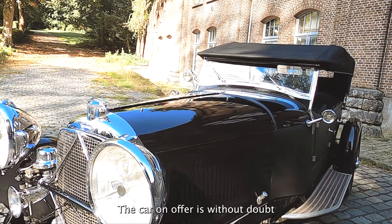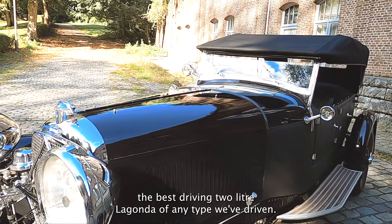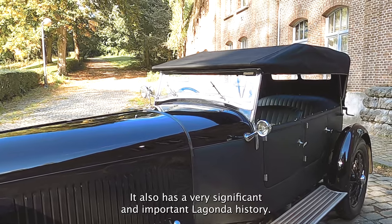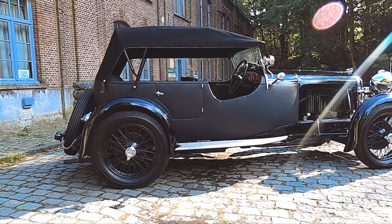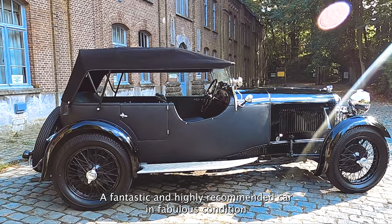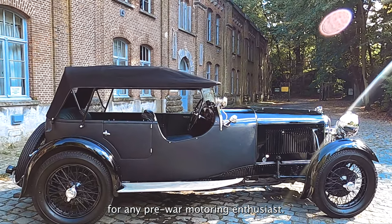The car on offer is without doubt the best driving 2L Lagonda of any type we've driven. It also has a very significant and important Lagonda history. A fantastic and highly recommended car, in fabulous condition for any pre-war motoring enthusiast.